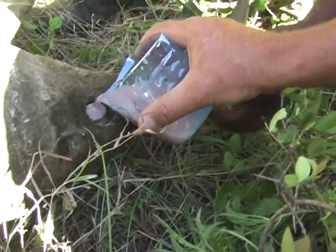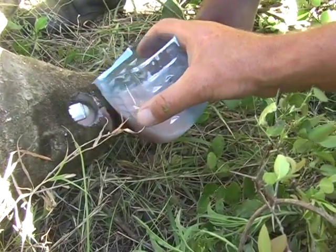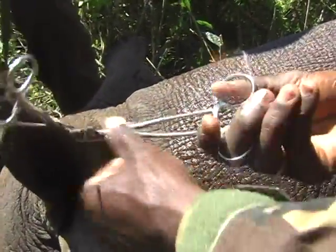This is dental acrylic that we're filling up the cavity — the whole cavity in a tooth. Ear notching is also done for external identification of the rhino.